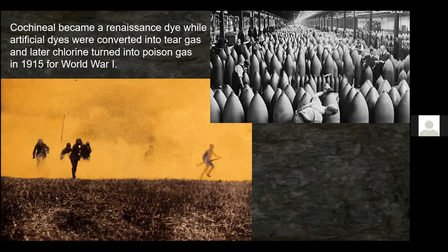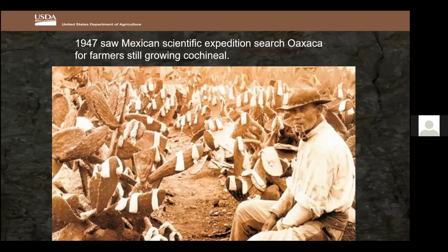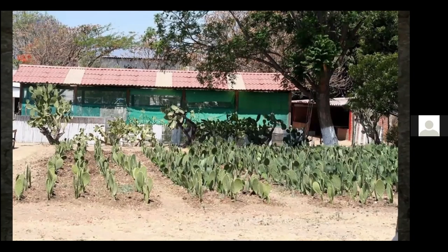By 1909 there were few cochineal farmers left in Oaxaca, Mexico, with some export continuing as late as 1932. Thinking it was all over, the Mexican government sent out an expedition in 1947 to find any remaining farmers still growing cochineal, harvest it, spread it across new patches of prickly pear, and restart production. The photo documents these efforts — all those little bags containing cochineal — and today in Mexico you can see small prickly pear gardens being cultivated again.